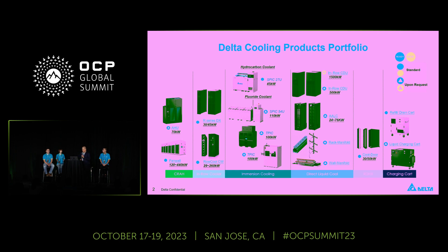You are looking at our system-level data center cooling product portfolio, from the crate to the in-row cooler, to immersion cooling and direct liquid cooling. Also, the rear door heat exchanger and the charging cart. We provide full solutions for data center cooling.